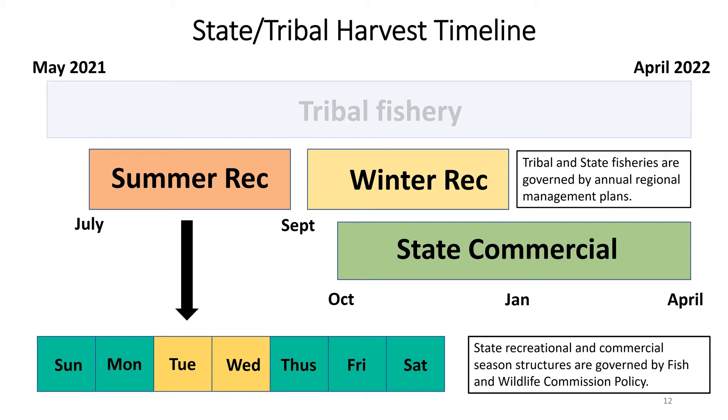In addition to those monthly timeframes, the recreational fishery is also limited in the days of the week it can fish. Policy dictates that Tuesdays and Wednesdays will be closed, to allow recovery of derelict gear and to give opportunity for other fisheries that don't put gear in the water.